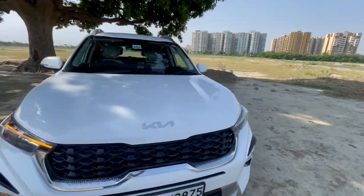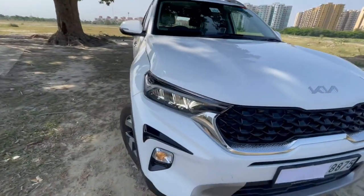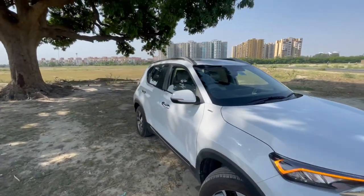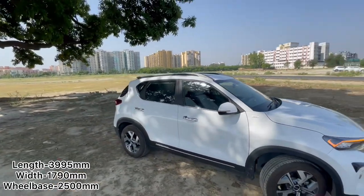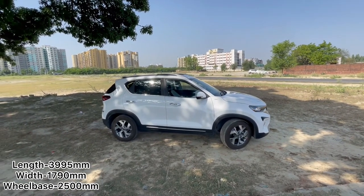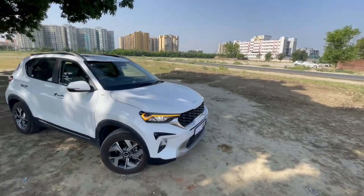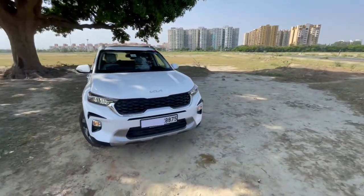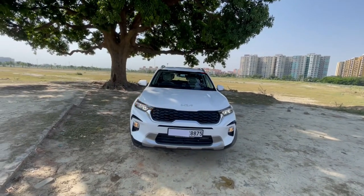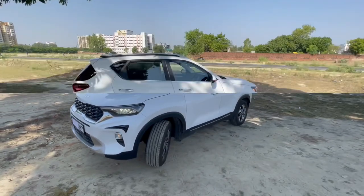The LED DRLs are also working on the indicator, which gives a premium touch to the car. Talking about the dimensions, this is a sub 4 meter car, so the length is 3995 mm, while the width is 1790 mm. Our main competition is the Hyundai Venue, which is wider. So that was it for the exterior.